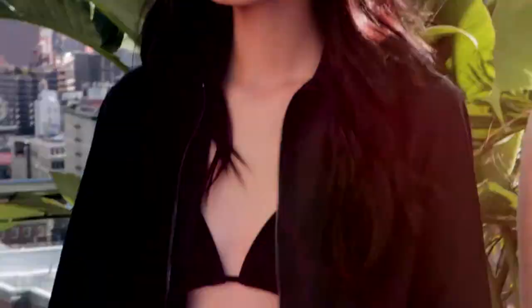The new Derek Lamb for Design Nation collection is available at Kohl's and also Kohl's.com.